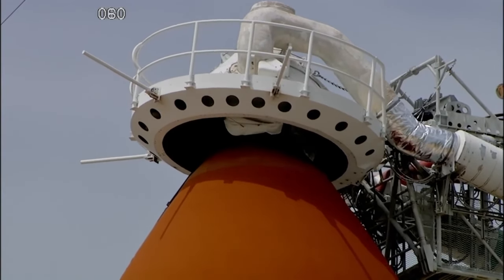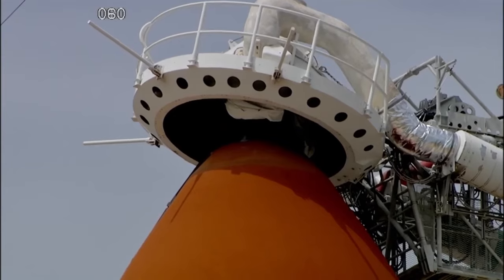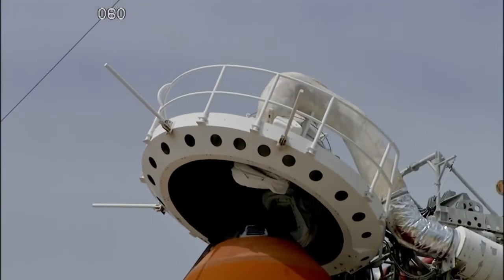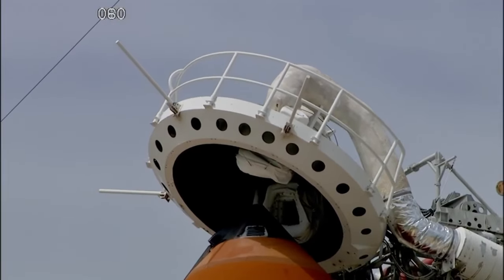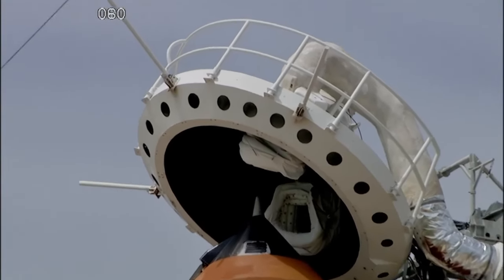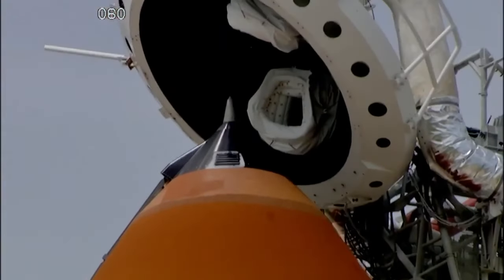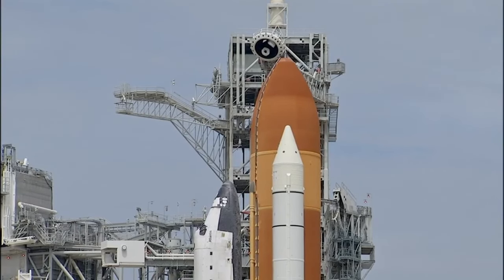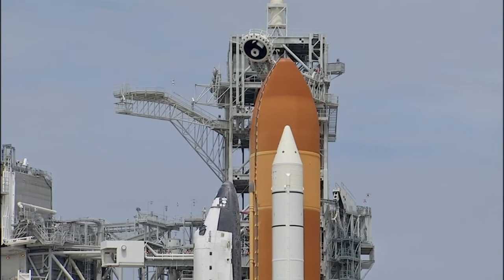Fuel cells going to internal. External tank camera being activated at this time. OTC PLT, no unexpected errors. Copy that. Flight crew OTC, close and lock your visors and initiate O2 flow.